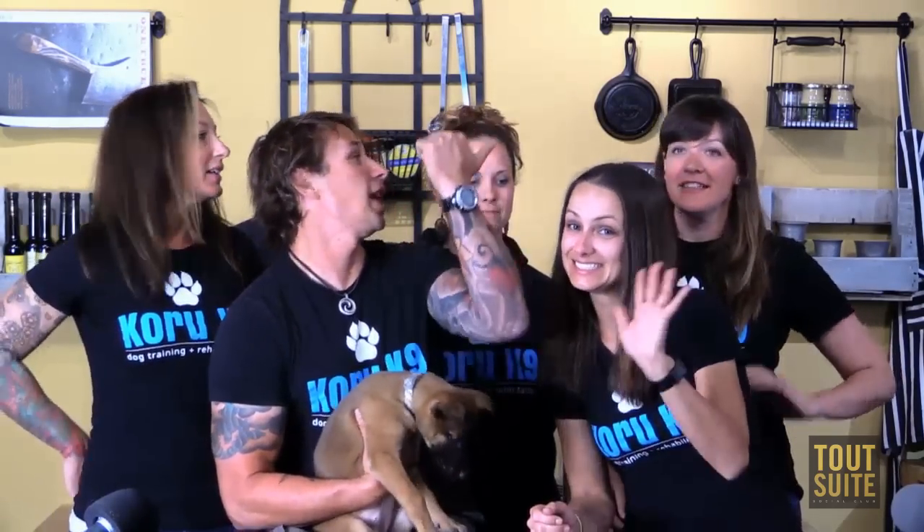Hello everyone. My name is Ray Murphy. This is my team from Coru Canine. This is a random dog that we use for the show. This is my wife Bridget, my trainer Jillian, Jenny and Caroline.